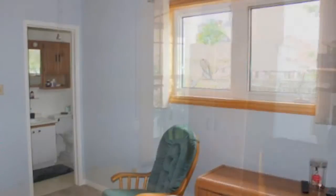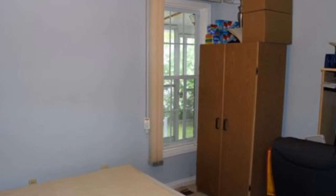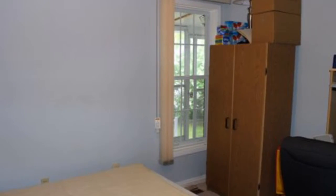Three bedrooms. This bedroom here has a Murphy bed which will be included in the sale. Two bathrooms.